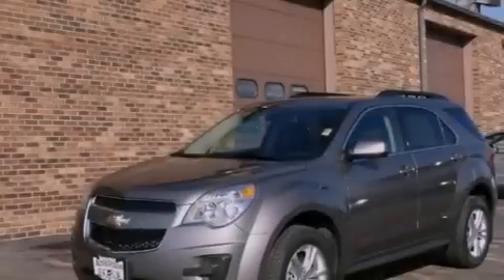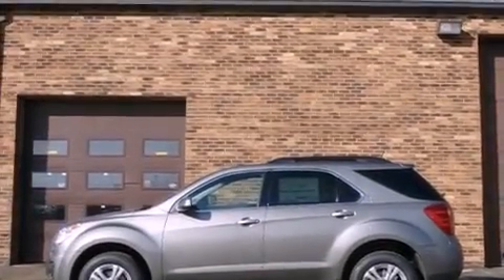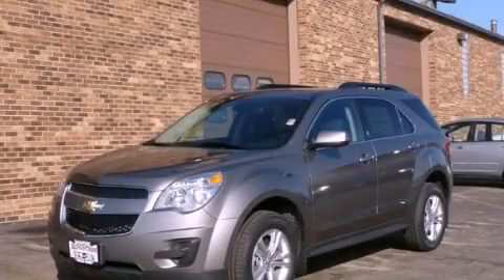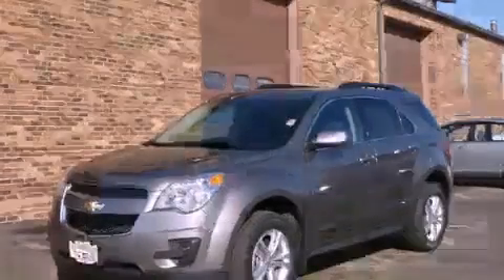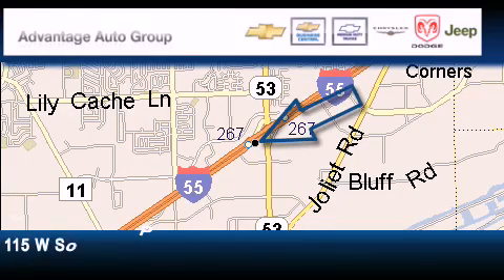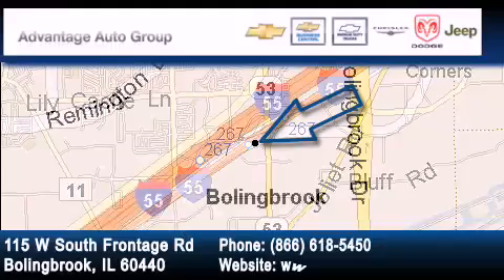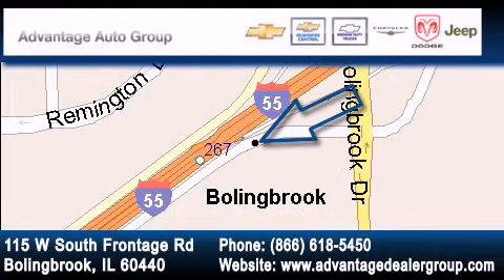With an EPA estimated rating of 29 miles per gallon on the highway, this vehicle pays off in the long run. Contact us today and schedule your opportunity to see this vehicle in person. Advantage Chevrolet Bolingbroke is located at 115 West South Frontage Road in Bolingbroke. Our goal is to exceed all of your expectations to ensure that you'll return for future visits.